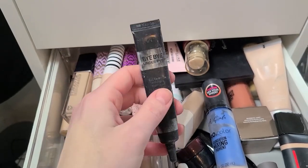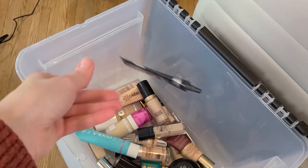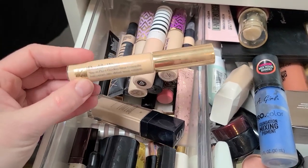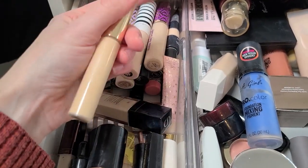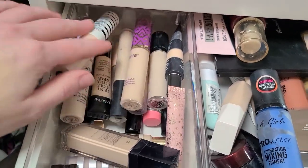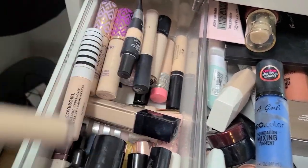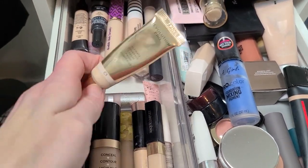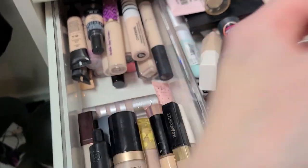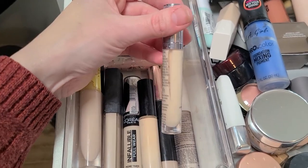This is my original It Cosmetics Bye Bye Undereye — I used the absolute shit out of this, but it's at least like three years old. It needs to go, and I really don't use it that much anymore — it's just not as fantastic as I once remembered it being. The Estee Lauder Double Wear concealer — this one's really yellow, very very yellow, it's not my shade. I don't use it because of that, so that's gonna go. The Naked Skin from Urban Decay is very old — that's gotta go.